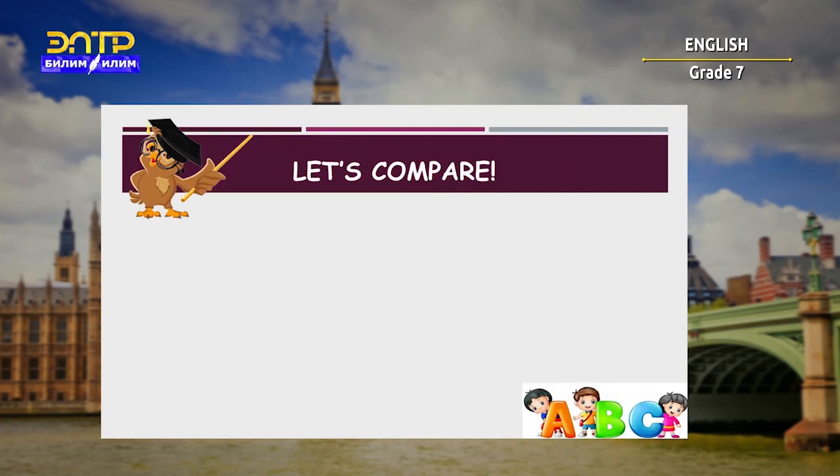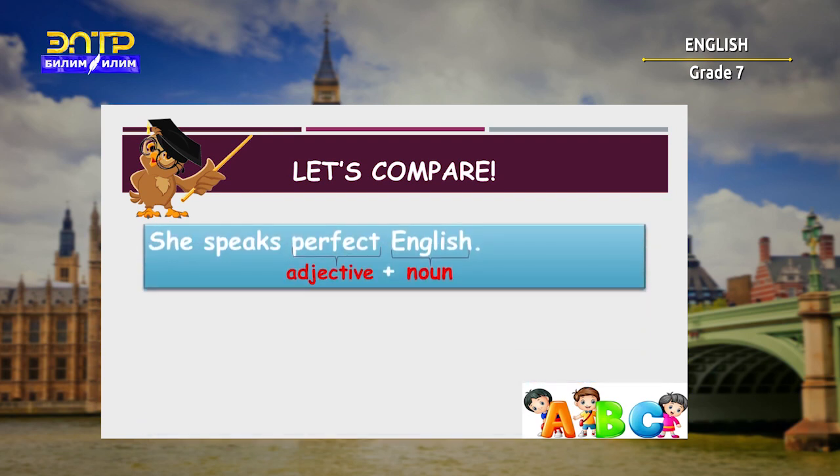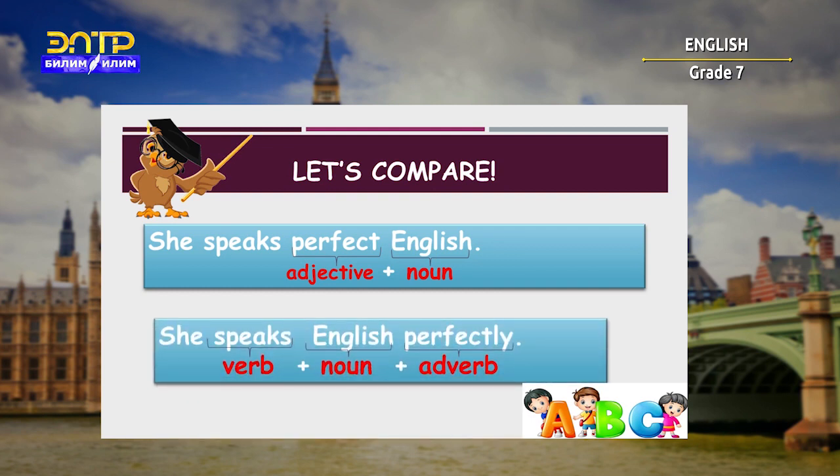Now, let's compare the sentences. First: 'She speaks perfect English.' Here, the adjective is 'perfect' and it describes the noun 'English.' Second: 'She speaks English perfectly.' Here, the adverb is 'perfectly' and it describes the verb 'speaks,' telling us how the action is done.